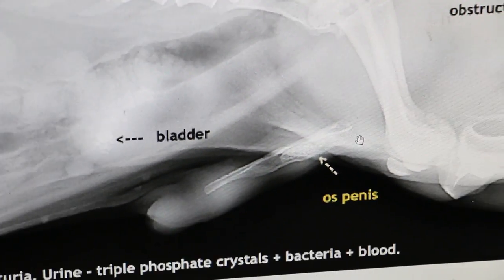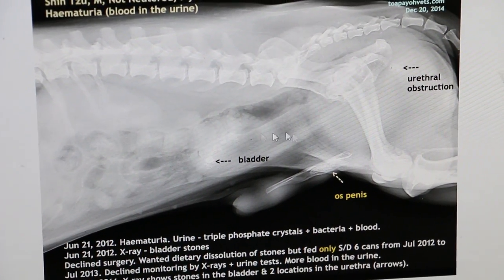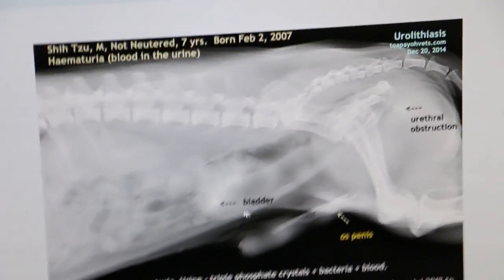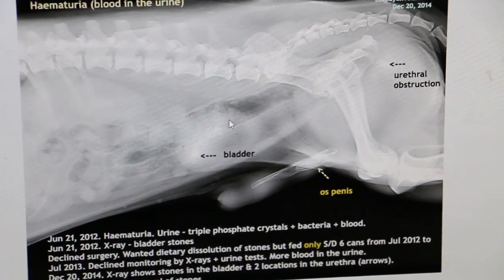So there was no choice but to operate — take out the stones from the bladder, and then the stones in the urethra are flushed through into the bladder, and then from the bladder everything is removed.